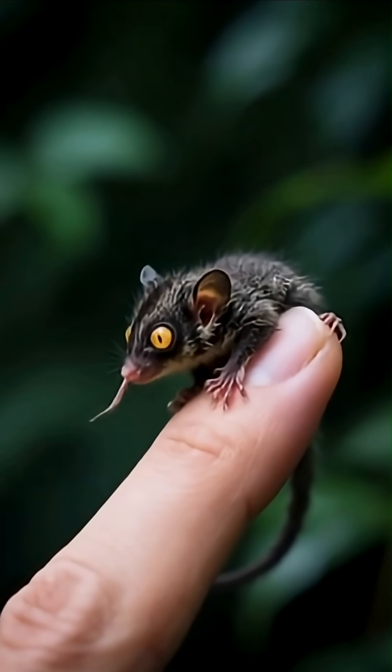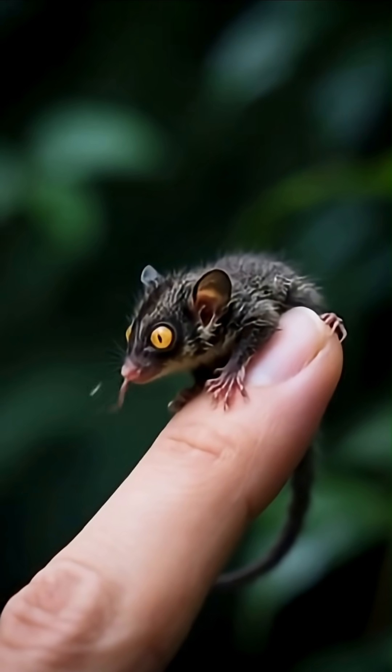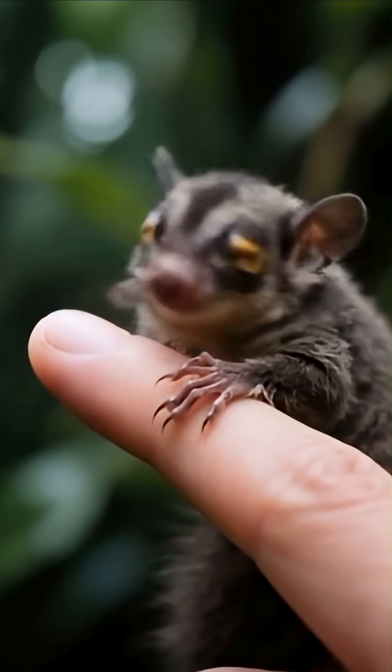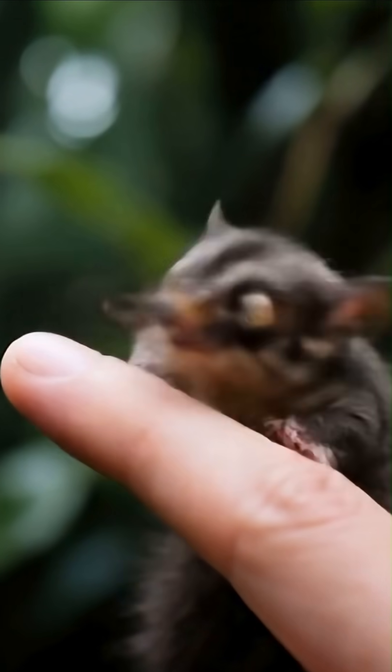The aye-aye uses its elongated middle finger like a biological stethoscope. It taps on wood, listens for hollow sounds, and then scoops out insect larvae with surgical precision. It's the only primate known to forage like a woodpecker.